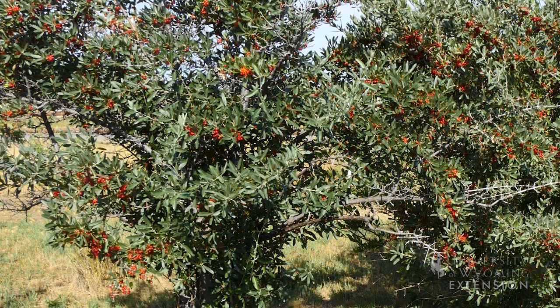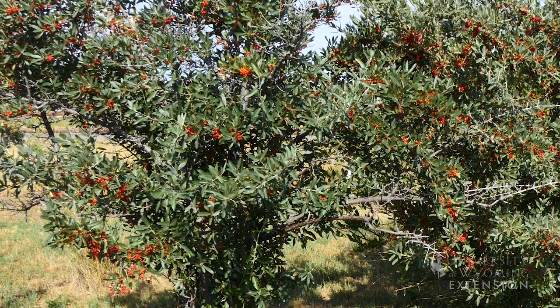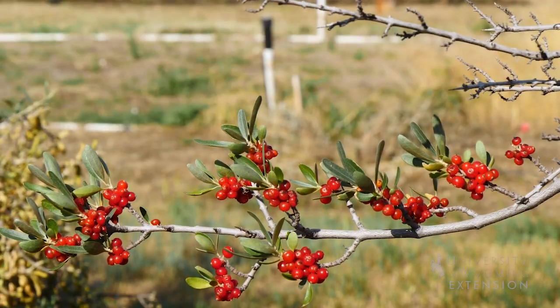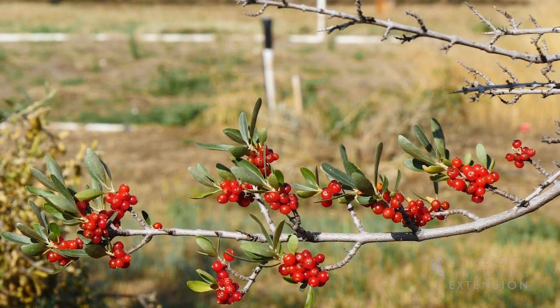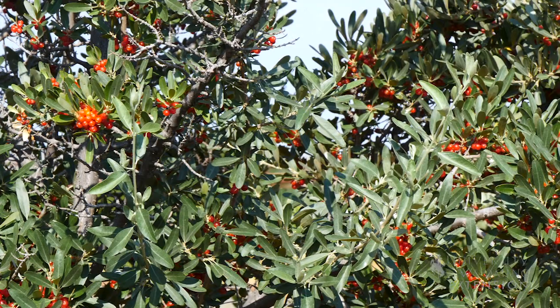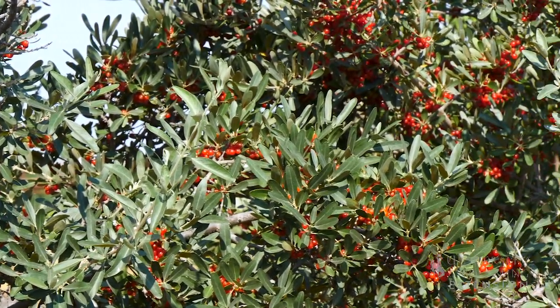Silver buffalo berries are great for our landscapes because they provide us with a bright orange to red berry that are edible for wildlife and humans. These plants are drought tolerant and they can be placed in fairly small areas because they don't get really tall.